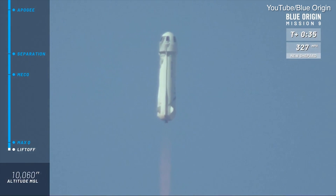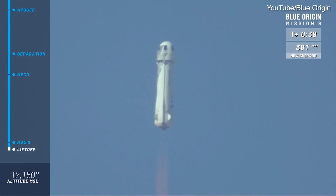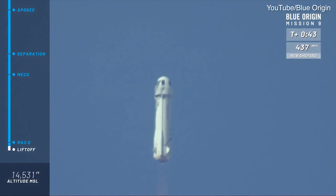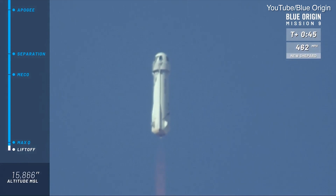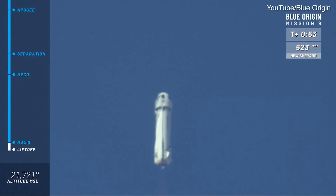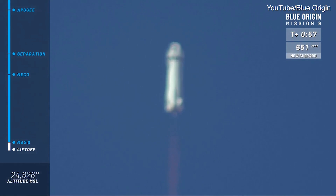You can follow along as you gain speed up to space in your top right corner of your screen. Bottom left, follow along with the altimeter. You may have seen we started about 3,600, 3,700 feet. That's our altitude down here at our West Texas launch site. Just about at max Q — it's where the aerodynamic stresses are at their maximum on the rocket.